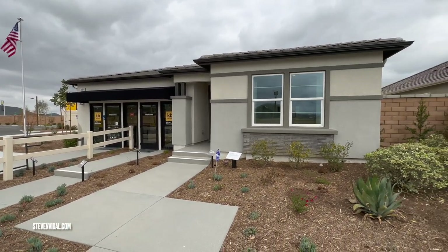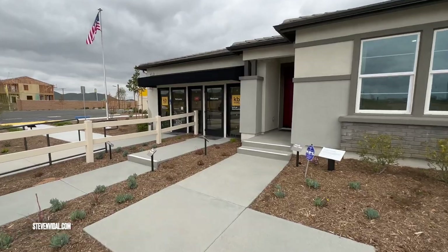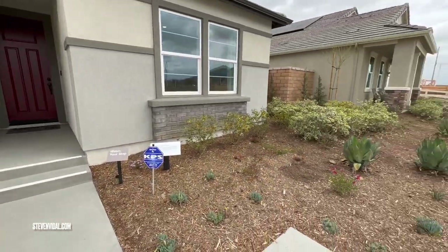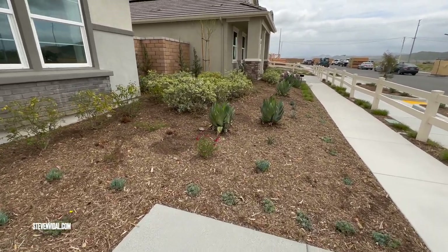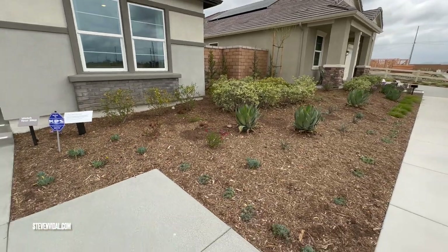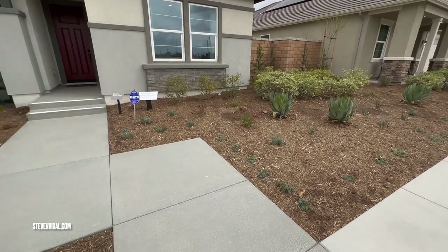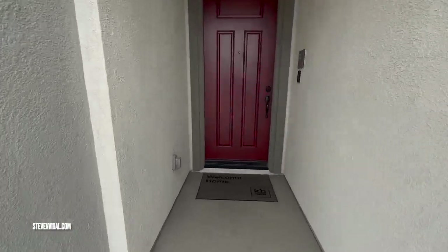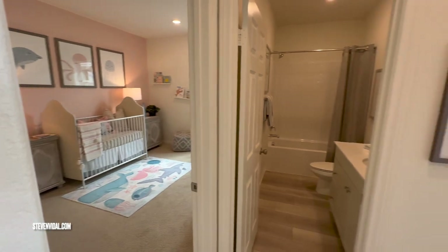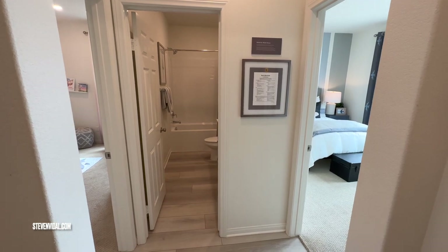So this is what the yard will look like. In all homes they call it desert scape — let me know what you guys call this type of landscaping in your area. It's designed to save money on your water bill, especially here in California where we've been in a drought for the past 30 to 40 years supposedly.